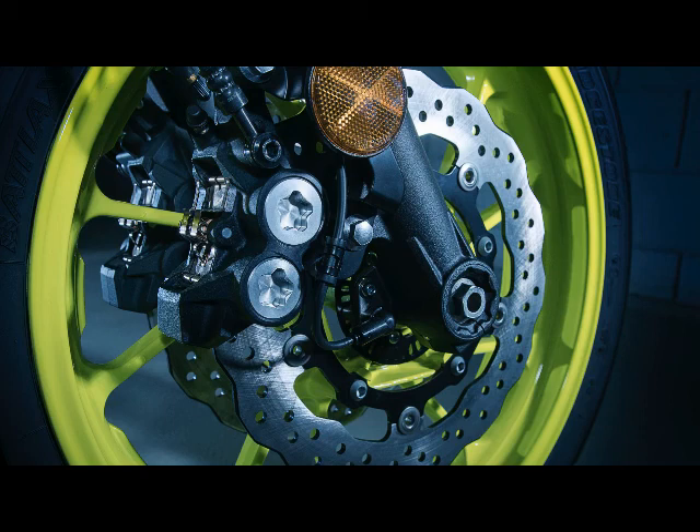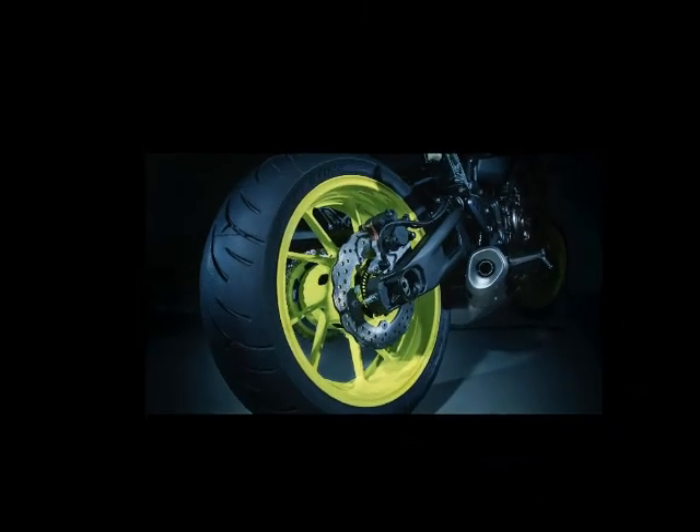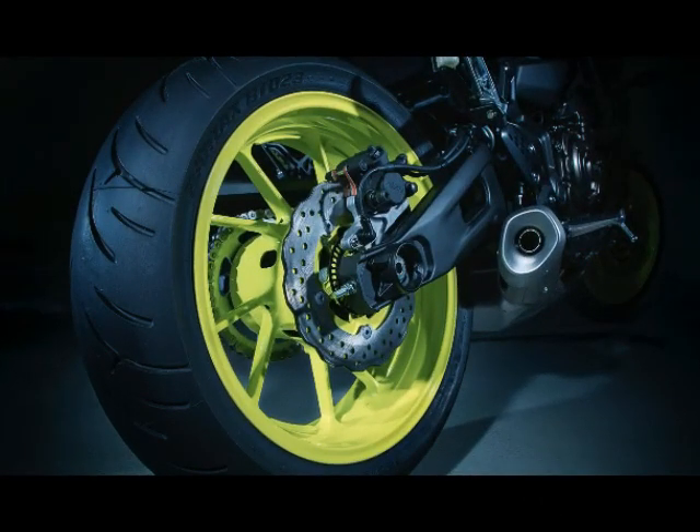Front Suspension: Non-Adjustable 41 millimeter Fork, 5.1 inches of travel. Rear Suspension: Spring Preload and Rebound Damping Adjustable Shock, 5.1 inches of travel.